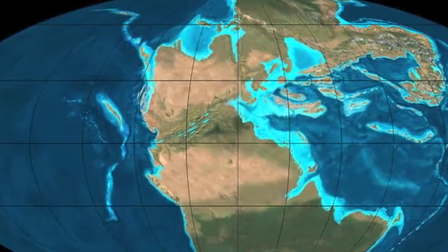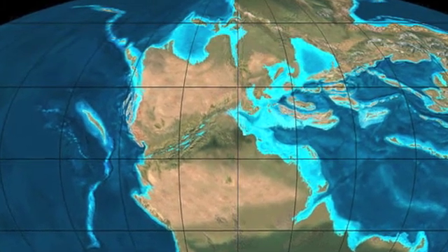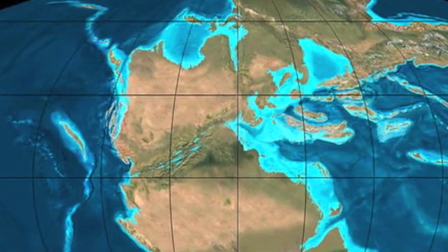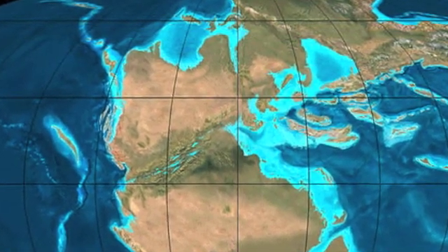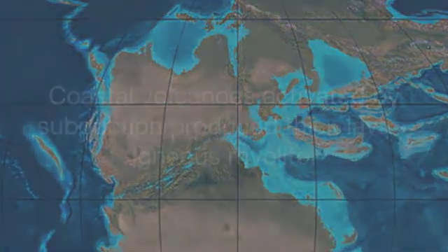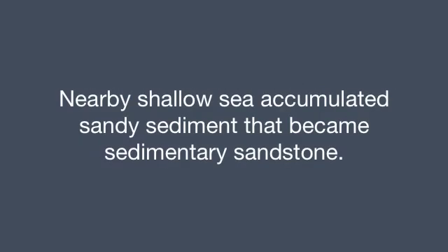Geologists have concluded that as Columbia formed, a chain of large offshore islands was carried tectonically toward the coast. As the oceanic portion of the plate carrying the islands subducted, the heat caused volcanic activity both along the continental margin and also on the islands, sending volcanic rocks into the sea between them. Ongoing erosion also caused sediment from both areas to be deposited on the seabed between them, eventually forming sedimentary rock.